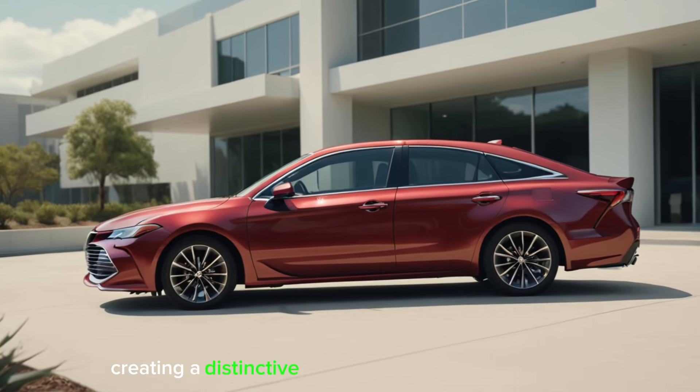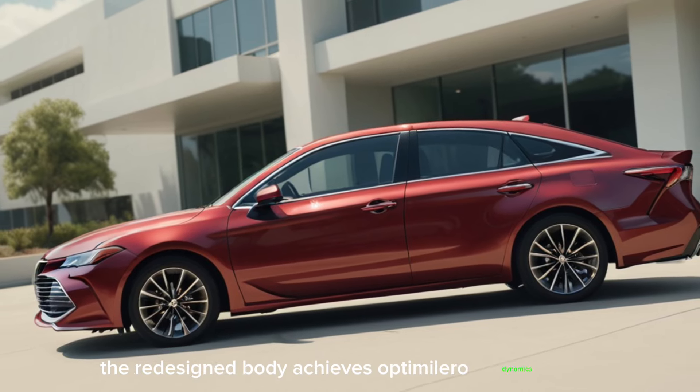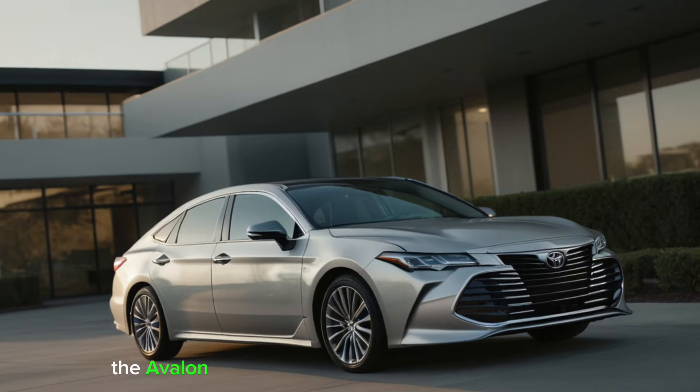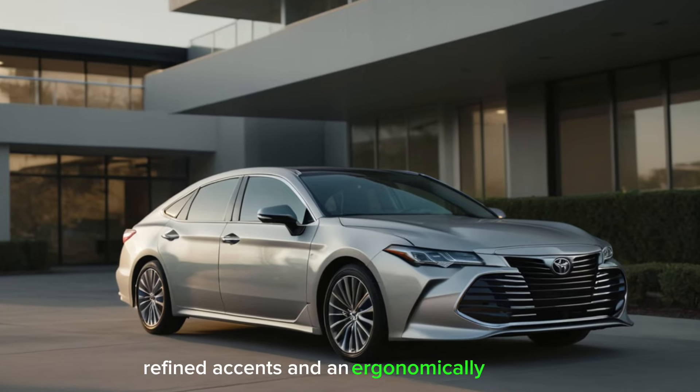This creates a distinctive and commanding presence on the road. The redesigned body achieves optimal aerodynamics, enhancing both efficiency and performance. Moving to the interior, the Avalon embraces luxury with plush materials, refined accents, and an ergonomic layout.